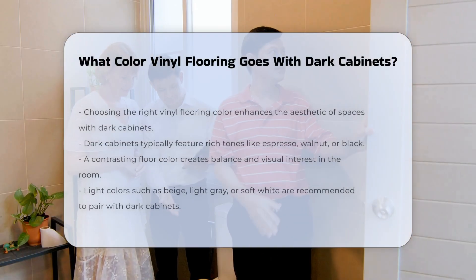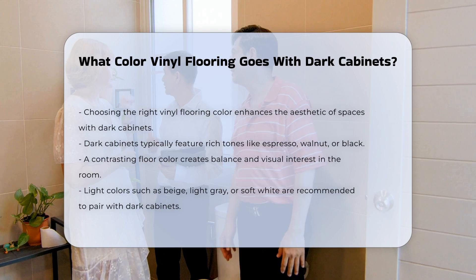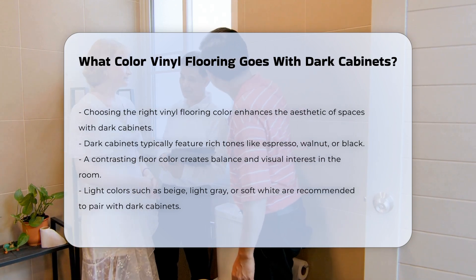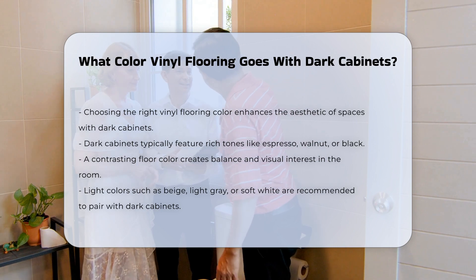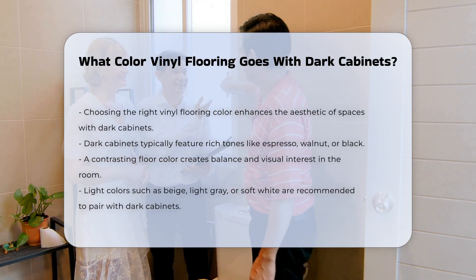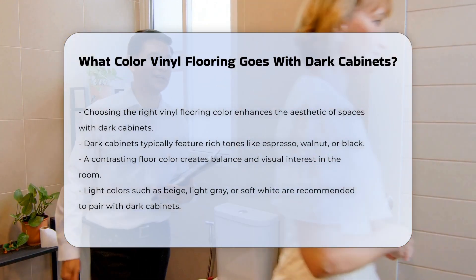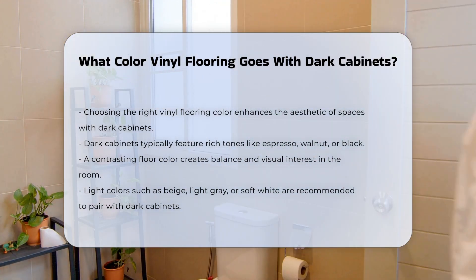Choosing the right vinyl flooring color to complement dark cabinets can enhance the overall aesthetic of a space. Dark cabinets often feature rich tones such as espresso, walnut, or black. A contrasting floor color can create balance and visual interest. Light colors are often recommended to pair with dark cabinets.